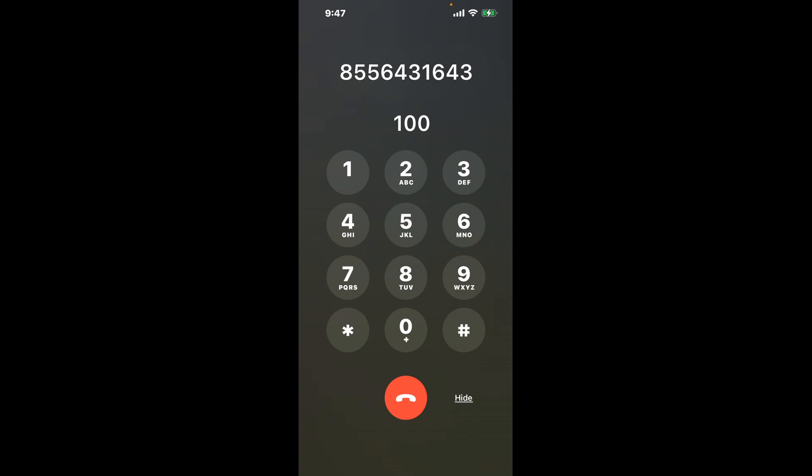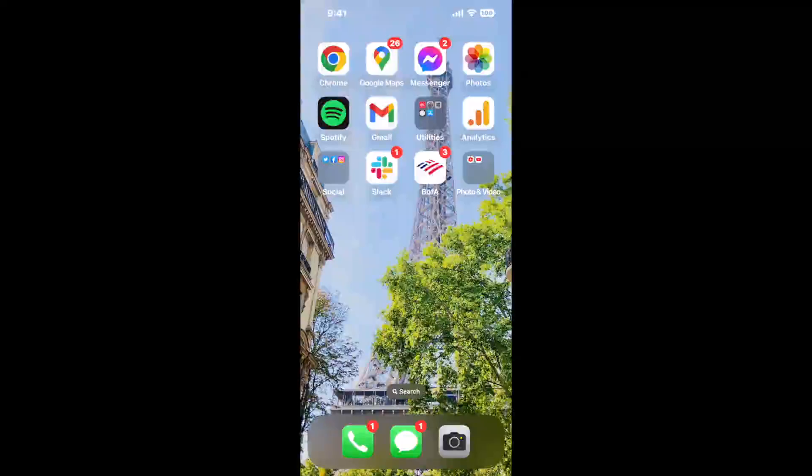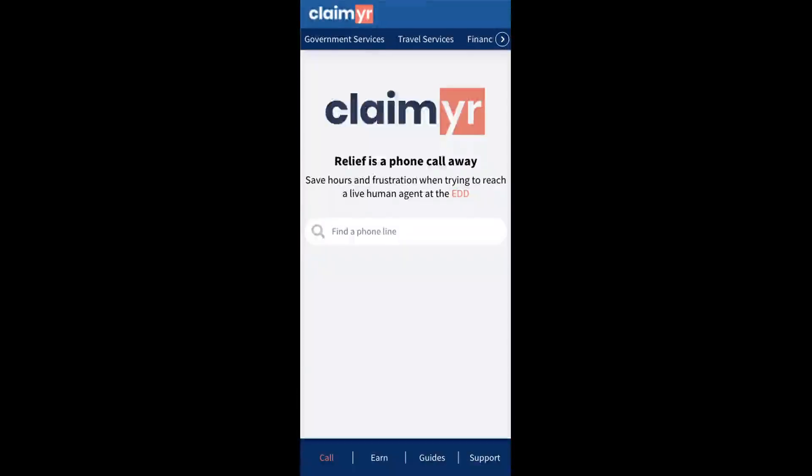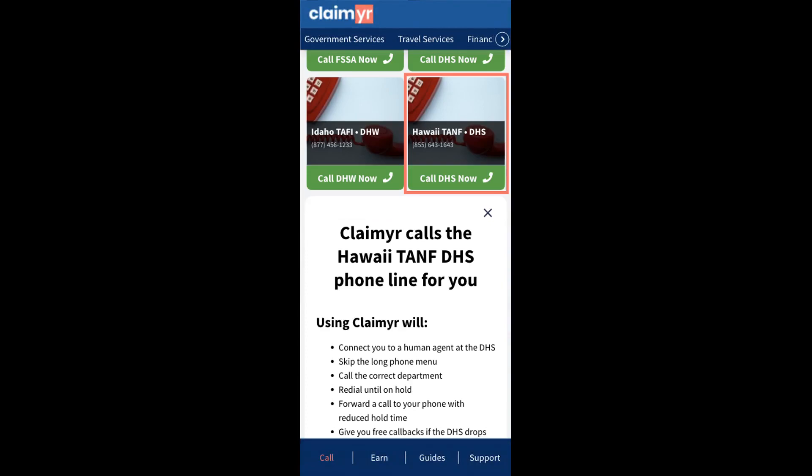Now the next method is the better way to reach a live person at Hawaii TANF. I built a calling tool. To use it, open up your browser, go to claimer.com, and search for the Hawaii TANF option.